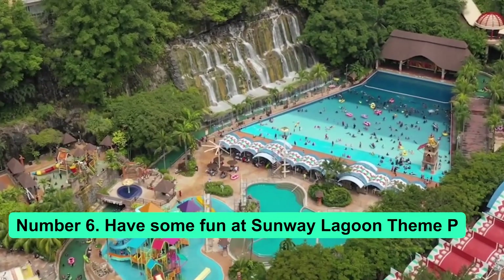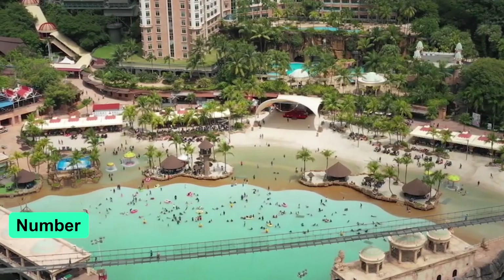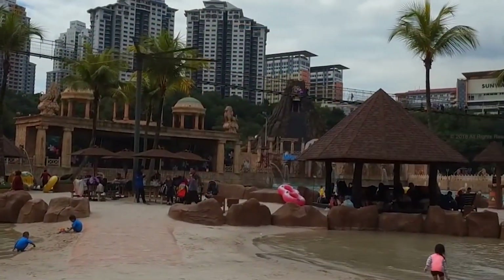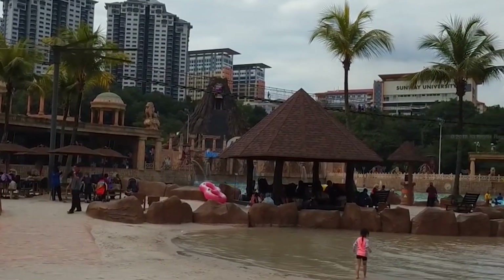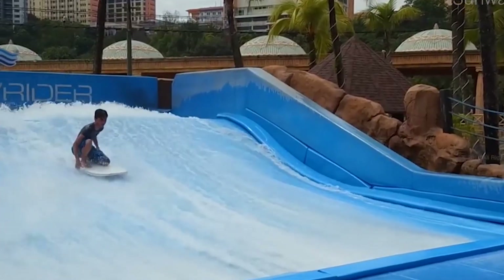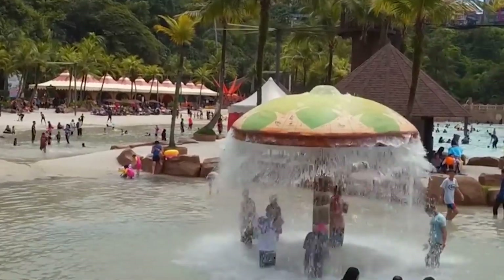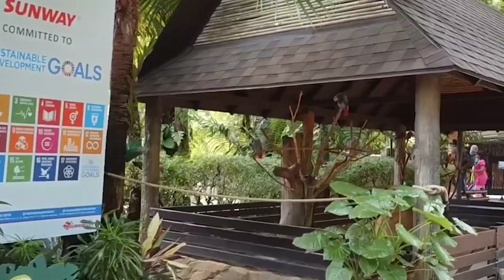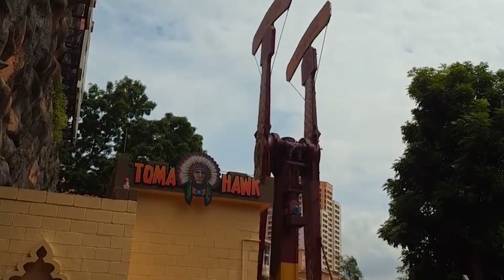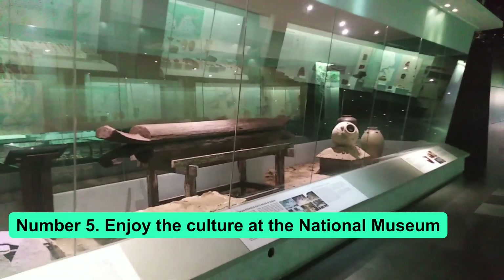Number 6: Have some fun at Sunway Lagoon Theme Park. Since it opened in 1997, Sunway Lagoon Theme Park in the suburb of Petaling Jaya has been a fun place for the whole family. Their slogan is 'Come Feel the Fun,' and visitors can enjoy not only a theme park but also a water park, a wildlife park, and an extreme park with scarier rides for people who like to take risks.